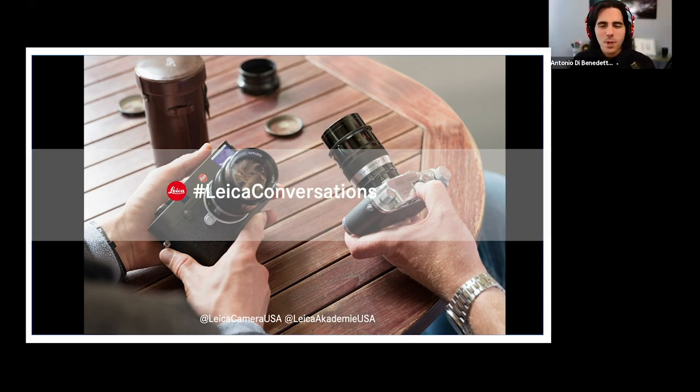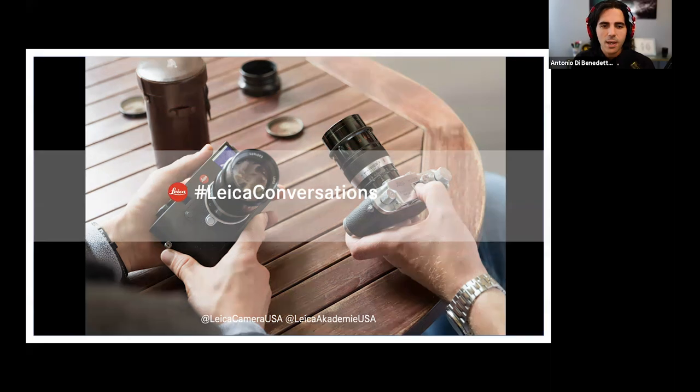Hello, welcome, welcome, Leica fans and Leica fam. I am your host today, Antonio DiBenedetto, product specialist from Leica Camera USA. Thank you so much, everyone, for being here for another episode of Leica Conversations. We have a very special guest and a very special program.